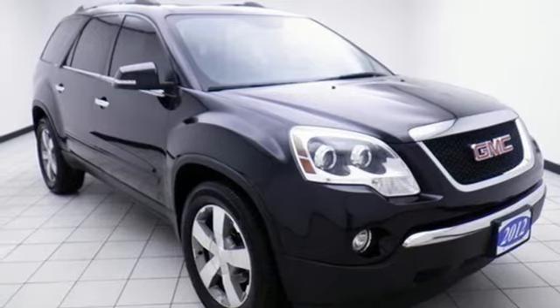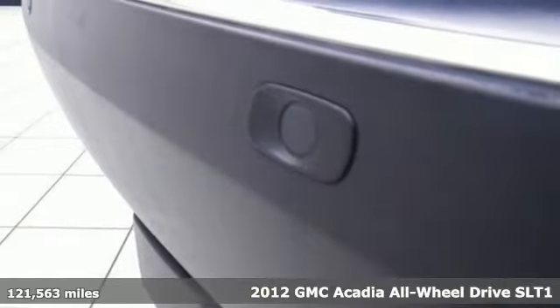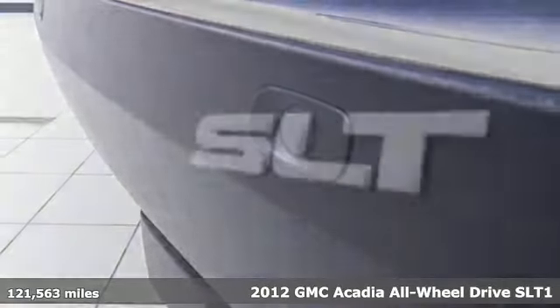Here's a 2012 GMC Acadia. With style, safety, and space, it's ready to accommodate all your needs.